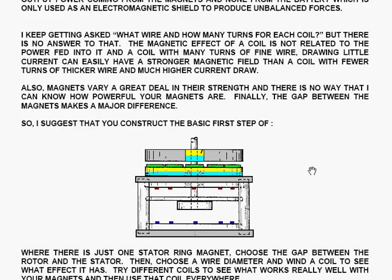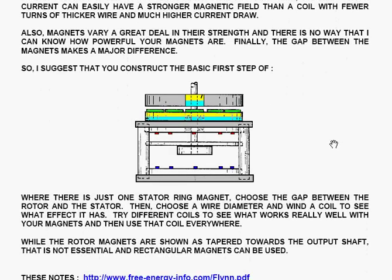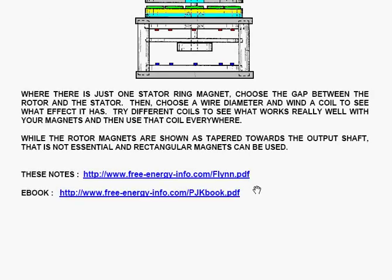Magnets vary a great deal in their strength, and there's no way to know how powerful your magnets are. The gap between the magnets also makes a major difference. I suggest constructing the basic version of the motor as a first step — just one stator ring magnet. Choose the gap between the rotor and the stator, then choose a wire diameter and wind a coil to see what effect it has. Try different coils to see what works really well with your magnets, and then use that coil everywhere. The rotor magnets are shown as tapered towards the output shaft, but that is not essential and rectangular magnets can be used. These notes are at www.freeenergyinfo.com/flynn.pdf